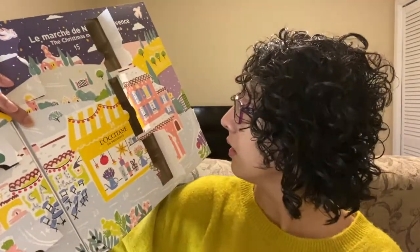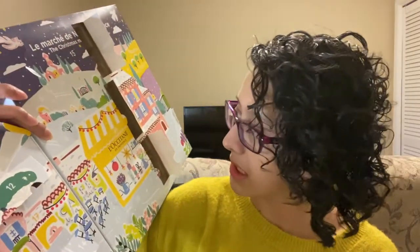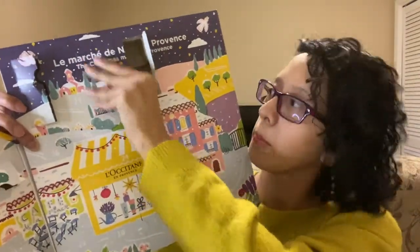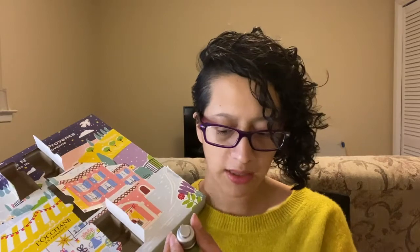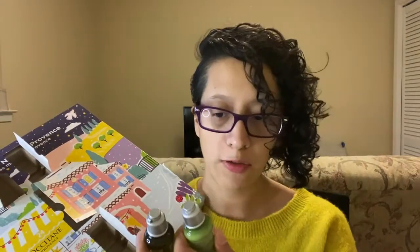Number fifteen is right here. I bet this is the shampoo — yep, this is the shampoo, also the 5 Essential Oils. I just realized that 'après shampooing' is probably the French way of saying conditioner, because this one says 'shampooing shampoo' and that doesn't really make sense. But look at what they look like together — nice little travel size bottles.